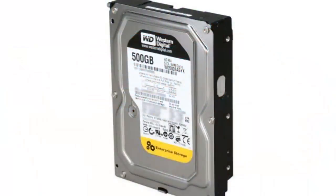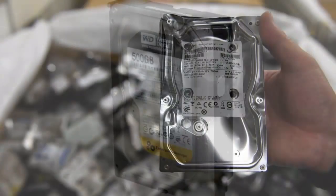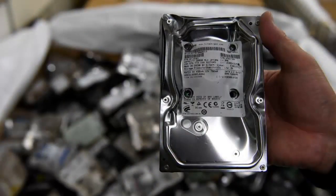By controlling the magnetism of individual molecules, Nick Chilton and his colleagues at the University of Manchester in the UK have shown that it may be possible to create hard drives that store more than 30.8 terabits of data per square centimetre. That's about 5,300 full-length movies squeezed into a hard drive that's just a bit bigger than a postage stamp.